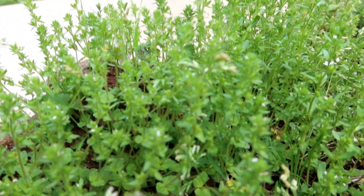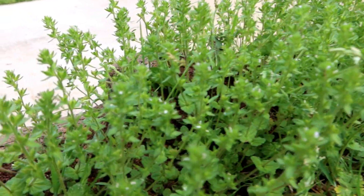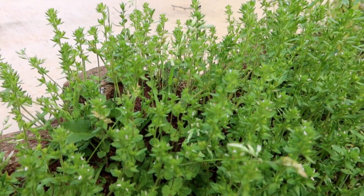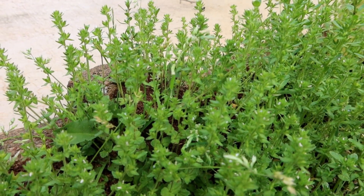Here we have some chickweed growing. I have this all over my yard, so this will be perfect to add to a summer salad. It grows everywhere and it is edible.